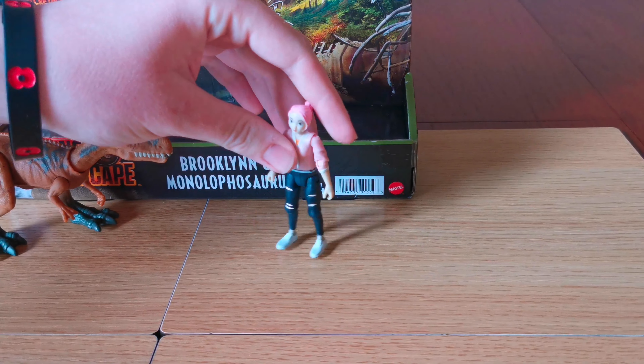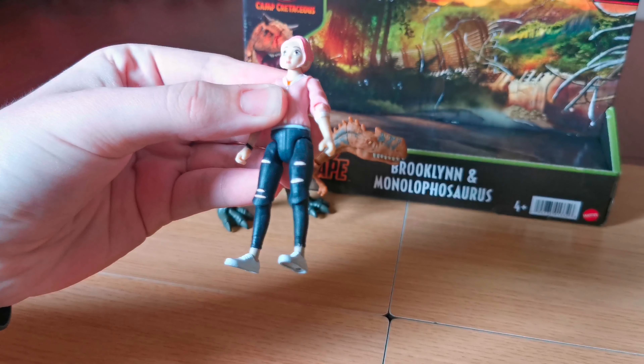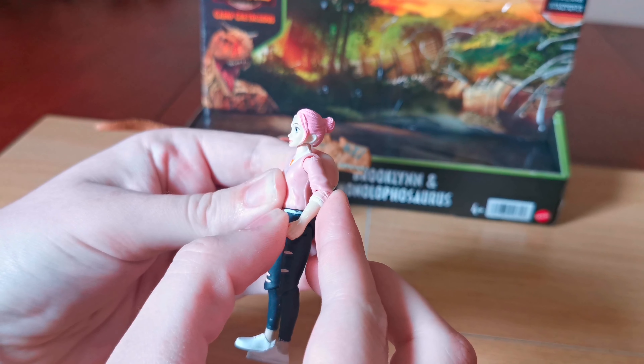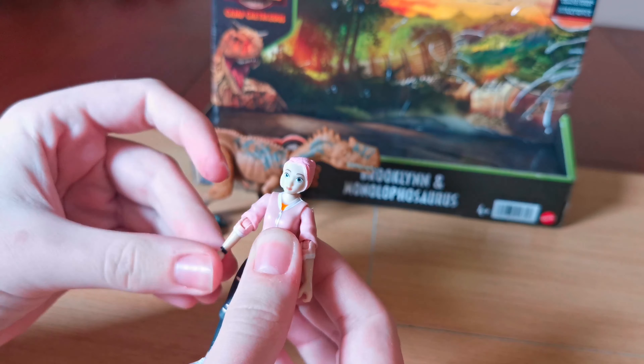Let's look at Brooklyn now. Here is the front of her — you can see her legs move like this, and she has some rips in her jeans right here. Arms move like that. The head moves around like this, and it's the same on the other side.